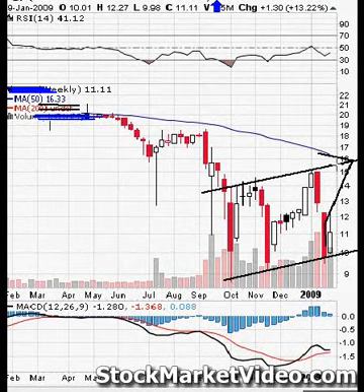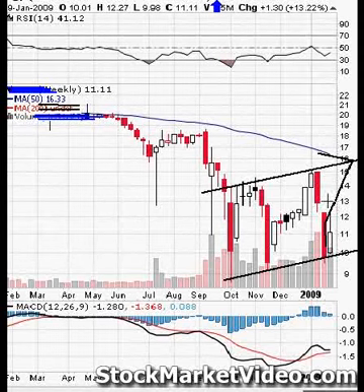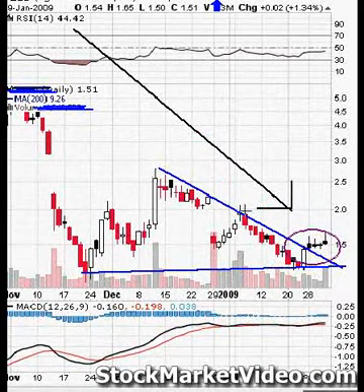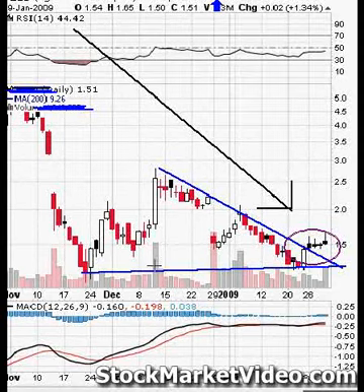Sign up now for $2.99 and get the complete look of setups that will make you a fortune. I've got more like this stock. Holy cow, look at the breakout of it. How about a wedge?